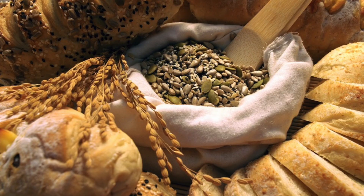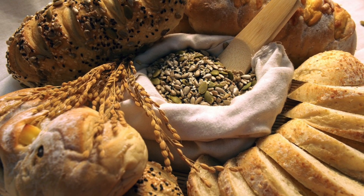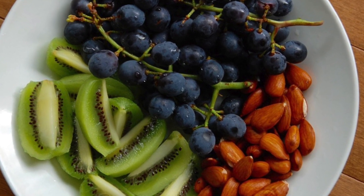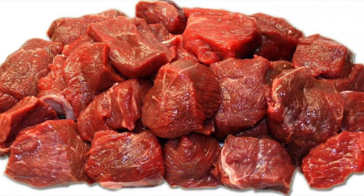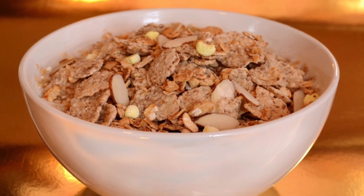Carbohydrates release the energy you need to live and to build new cells. You also need small amounts of vitamins and minerals, otherwise you could suffer from deficiency diseases. Fats release energy and keep you warm. Protein is used for growth, cell repair and cell replacement.